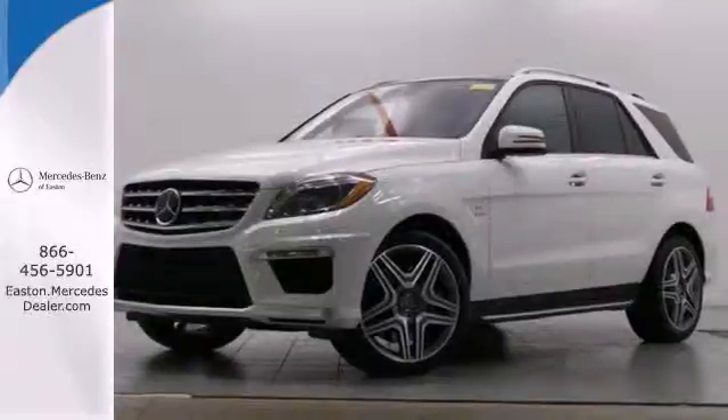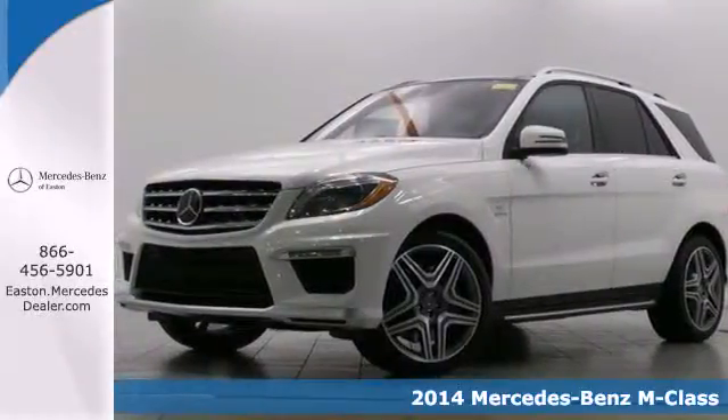Click the link below to schedule a test drive. It's a 2014 Mercedes-Benz M-Class.